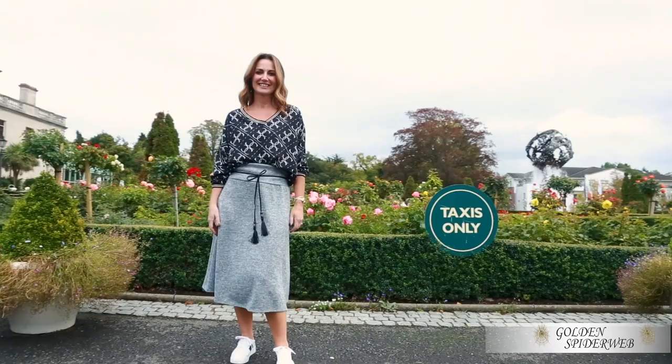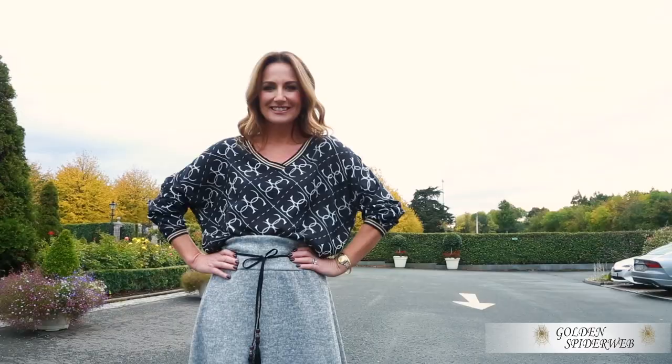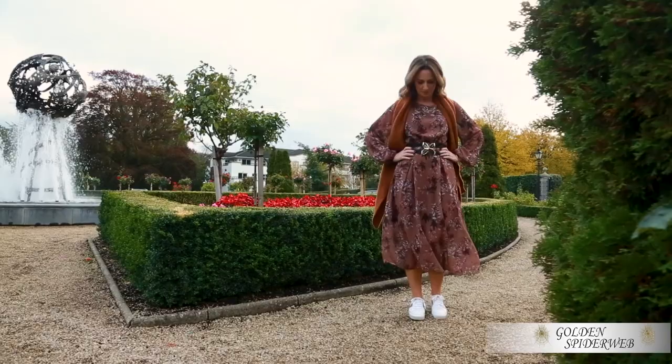The trick with layering is to make one part fitted and the other part loose. If you have great legs, wear fitted trousers and loose tops. But if you want to show off your great cleavage, wear a fitted top and wide-leg trousers or a skirt.